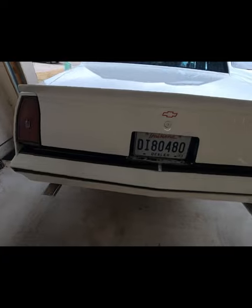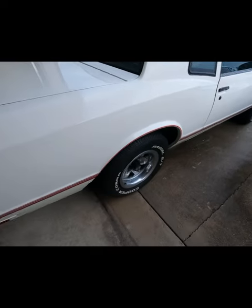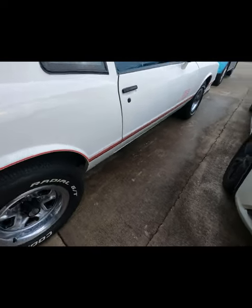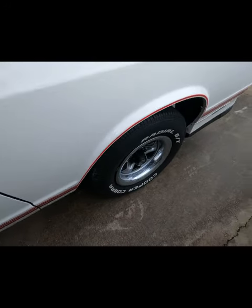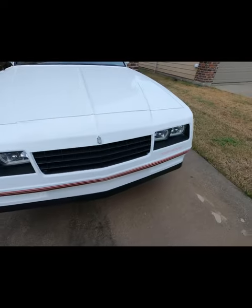I wanted to tell y'all about things I've ordered — we'll be doing an unboxing once they arrive. I've ordered front brakes — slotted and drilled rotors. I'm not going to tell you the brand; I'll reveal that on the unboxing. They are on the way. Also, take a look at these headlights for the people that are new to the channel.